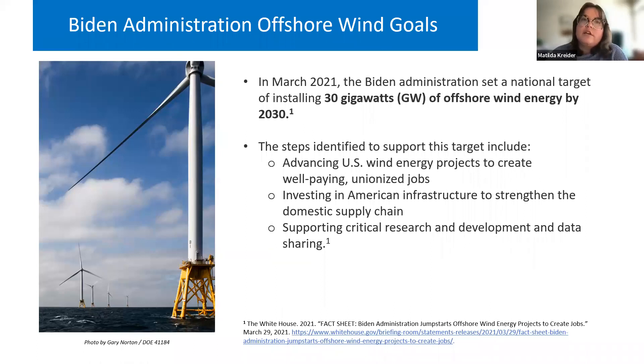The reason we're looking to 2030 as a benchmark is that two years ago the Biden administration set a target of installing 30 gigawatts of offshore wind by 2030. To reach this target, the administration made commitments to supporting deployment of offshore wind projects that will create well-paying unionized jobs, providing investments in infrastructure like ports, vessels, and manufacturing facilities — all critical components of a domestic supply chain — and supporting critical research, development, and data sharing.